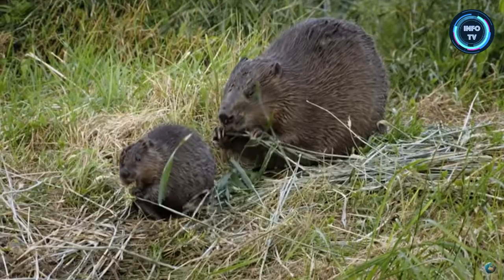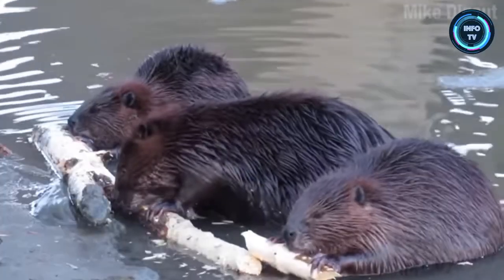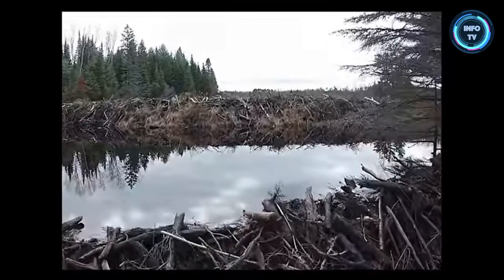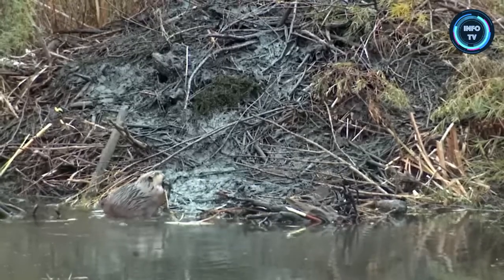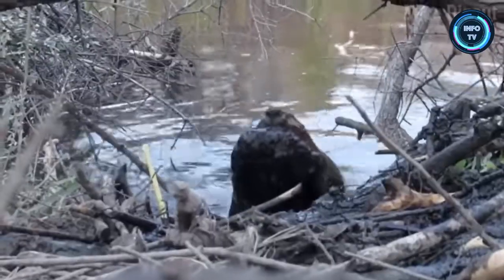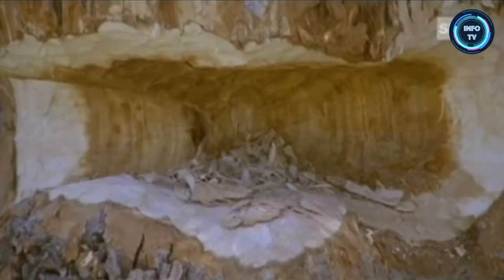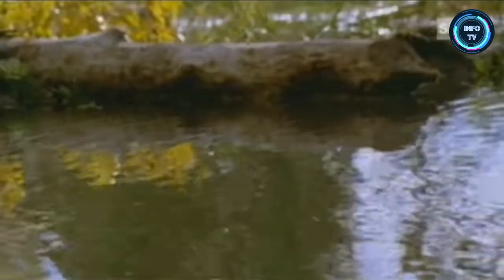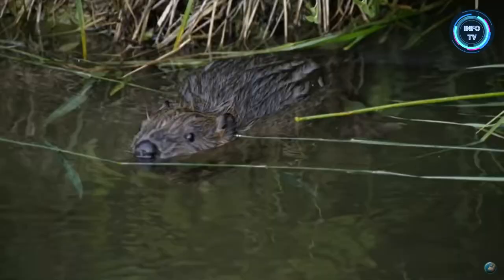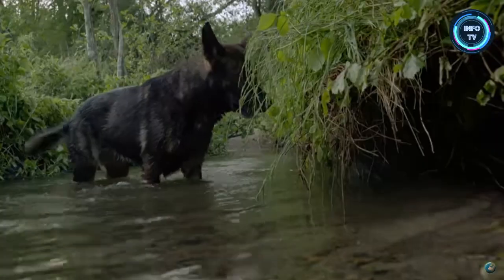Beavers are herbivores and primarily feed on the inner bark of trees, aquatic plants, and shrubs. Beavers are well-known for their dam-building skills. They construct dams across rivers and streams using branches, mud, and stones. Beavers chop down trees with their teeth for food and building dams and lodges. In fact, they're so strong that a beaver can fell an 8-foot tree in only 5 minutes. According to a survey, a beaver pair cuts down about 400 trees per year. These dams create ponds that serve as protection from predators and provide access to underwater food sources.